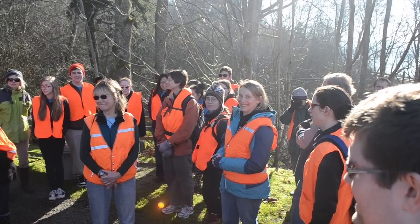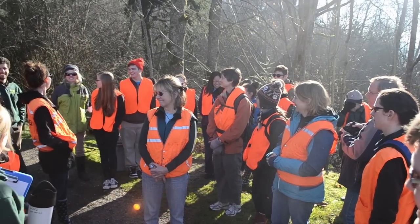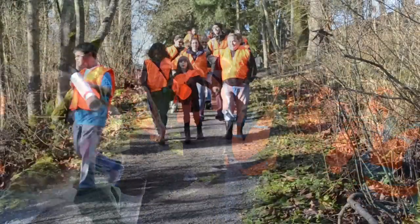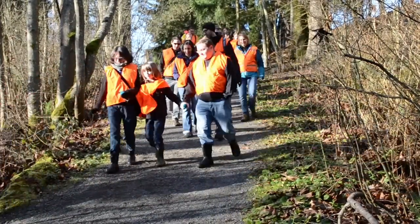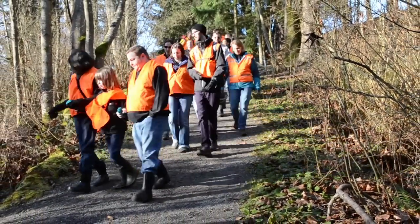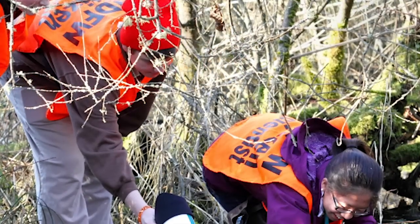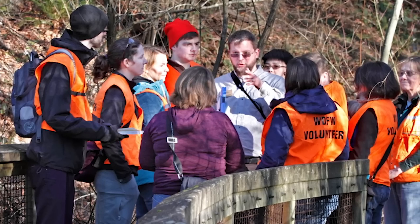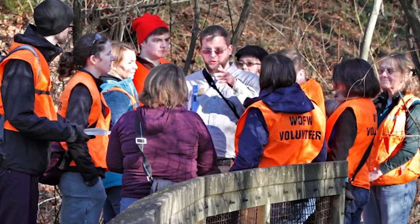We are here today to practice techniques that we learned this morning on how to monitor for amphibians in our local ponds and wetlands. We feel that the amphibian monitoring program is important not only to help the Washington Department of Fish and Wildlife know the presence and absence of amphibians in these local ponds and wetlands, but we also want to help connect people with local ponds and wetlands and the amphibians that may or may not know already live there.